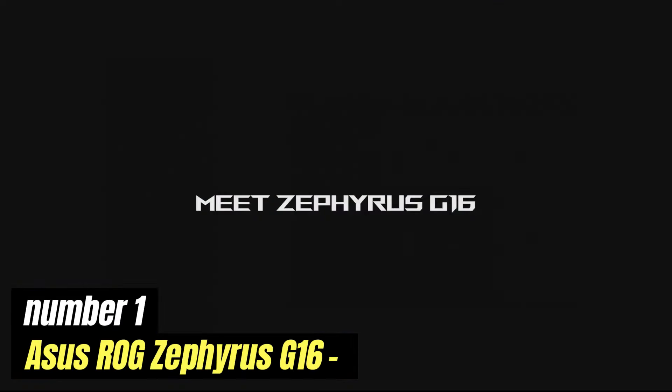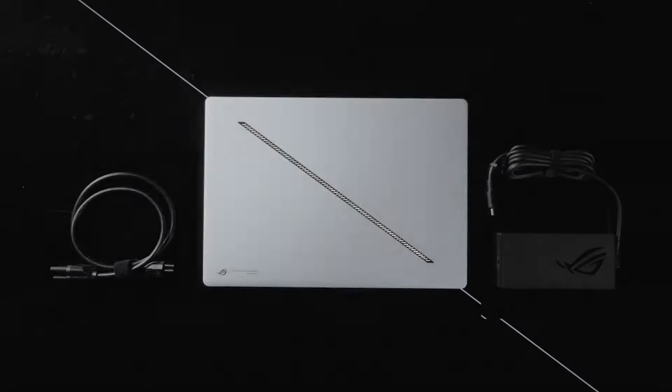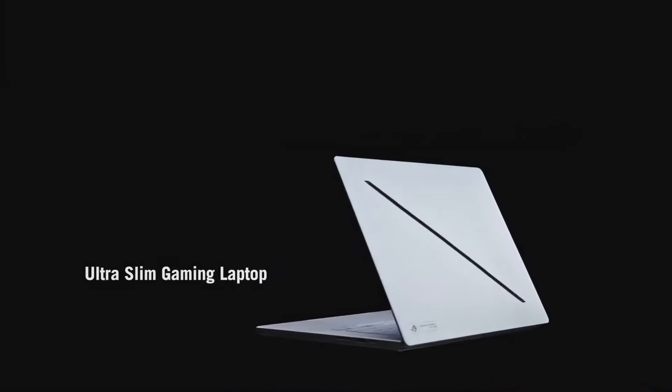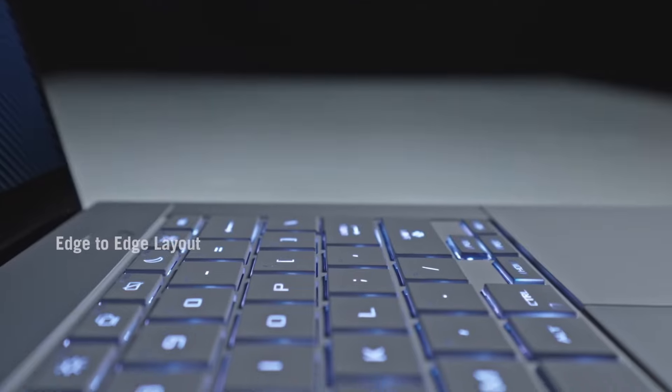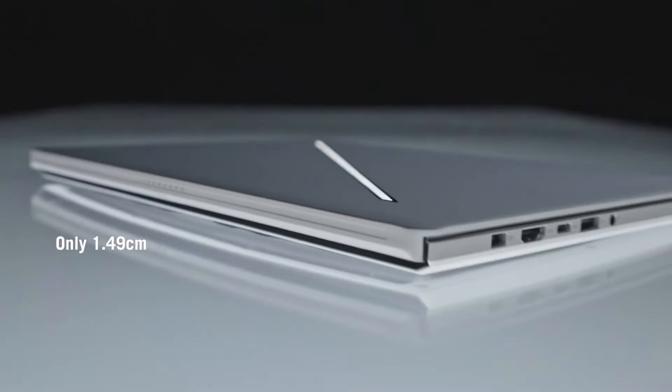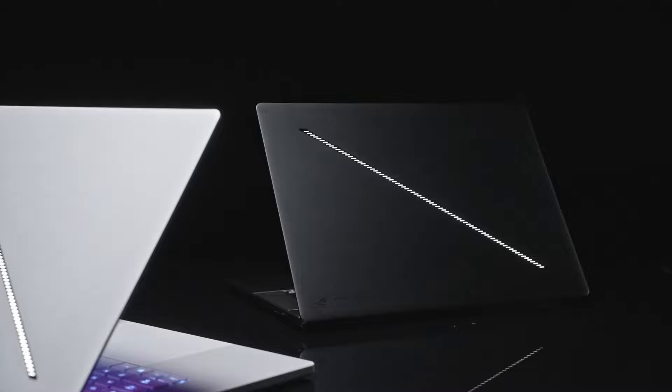Number 1: ASUS ROG Zephyrus G16. The ASUS ROG Zephyrus G16 is a powerhouse gaming laptop that combines sleek design with high-performance capabilities, making it a standout choice for gamers and content creators alike. With a robust Intel Core i7 or i9 processor paired with Nvidia GeForce RTX graphics, this machine is engineered to handle demanding games and resource-intensive applications with ease. One of the most striking features is its stunning 16-inch display, which boasts a high refresh rate and vibrant colors, providing an immersive gaming experience. The laptop also incorporates adaptive sync technology, ensuring smooth gameplay by eliminating screen tearing and stuttering. In terms of design, the Zephyrus G16 is both stylish and functional.